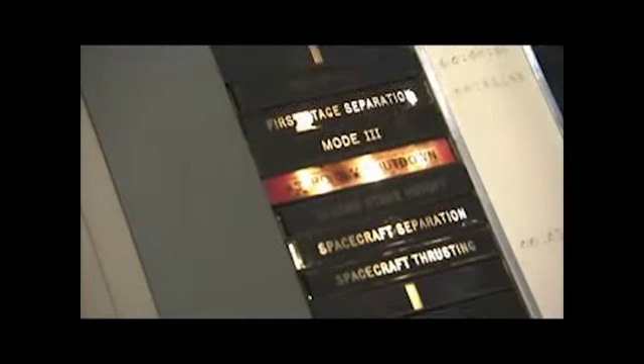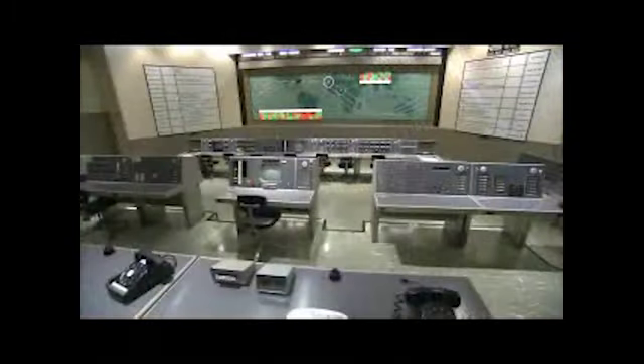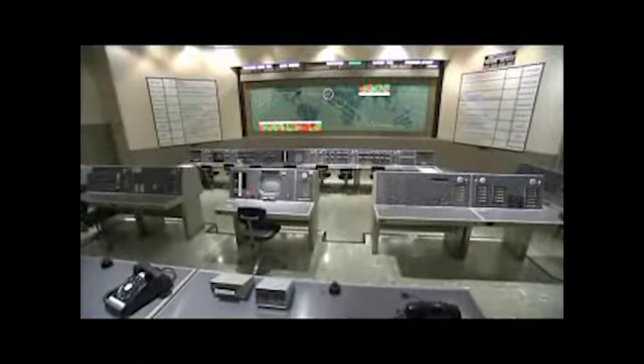The Kennedy Space Center Visitor Complex has recreated the control center in its early space exploration display. In this display, the public can view the actual consoles, furnishings, and world tracking map used during those early flights.